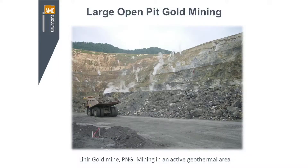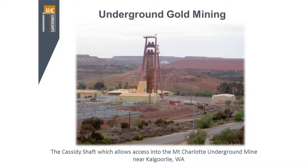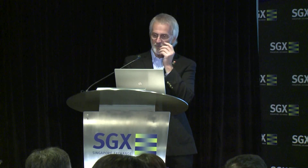This is another large operation. This one is in PNG. It has particular challenges because it's actually in an active geothermal area. You can see the steam issuing from the open pit there in the pictures. The mine operators are having to manage very hot conditions — there is steam coming up out of the rocks — which presents interesting challenges from a safety perspective as well as an operational perspective, given that it's still potentially an active volcanic area.